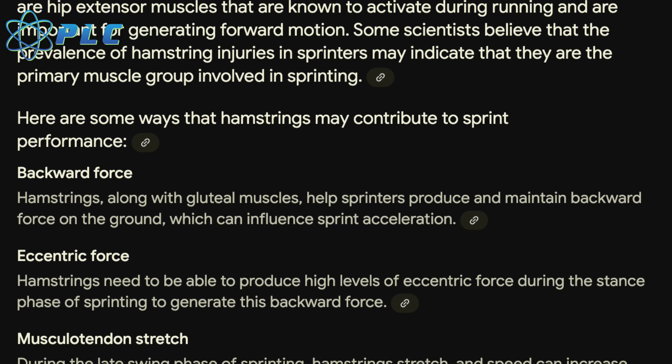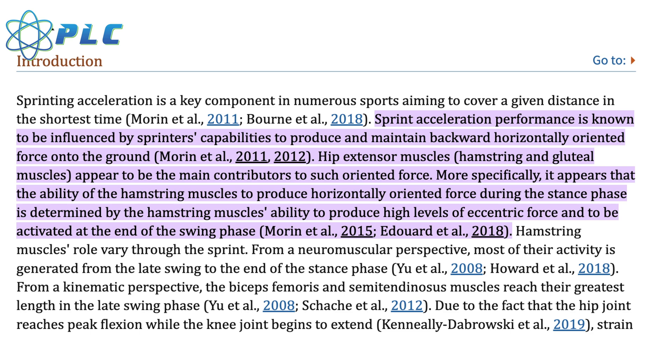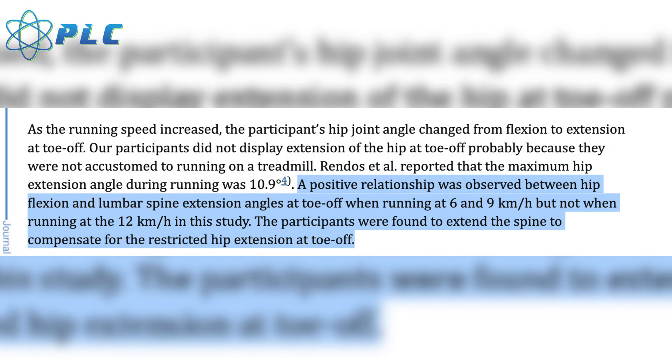The ability to have stronger or more active hamstrings associates with faster times. Another scientifically proven predictor of sprinting speed has to do with your hip range of motion and spine range of motion. A positive relationship is observed between hip and lumbar spine extension angles at toe-off — so when your foot is coming off the ground, the more extension you have in the hip and low back correlates to a faster running speed.